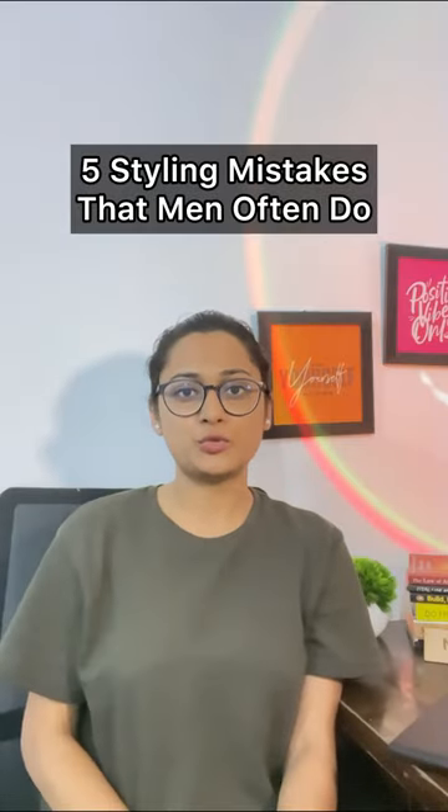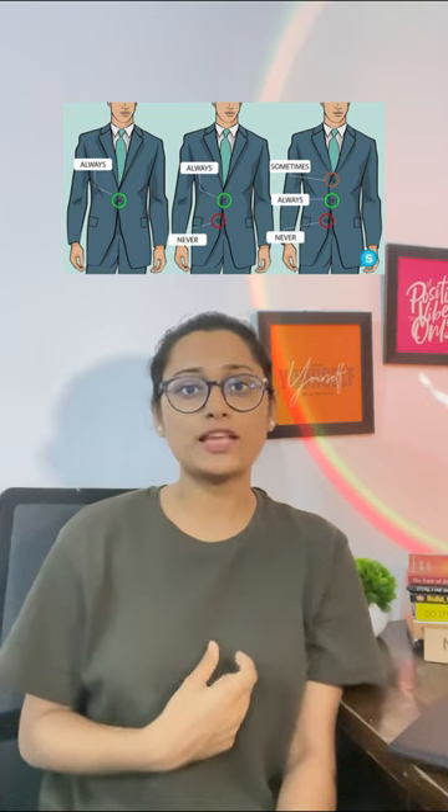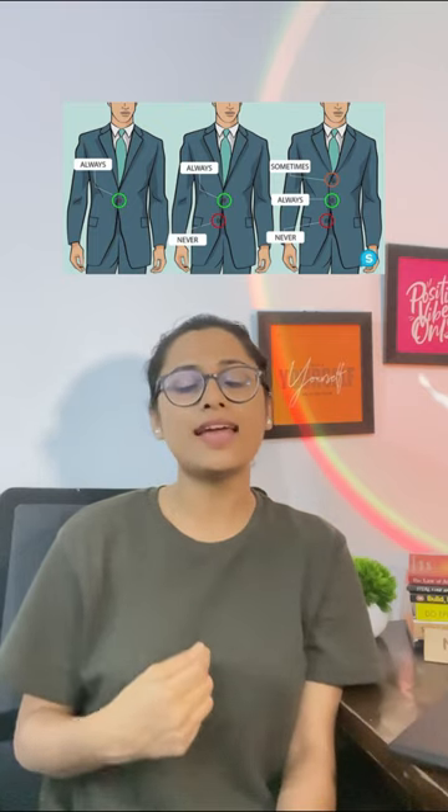Five styling mistakes that men often make. First, buttoning your coat: if you have one button, always make sure it is buttoned. If there are two buttons, the first should be buttoned and the second should never be. If there are three, the first is optional, the second should always be buttoned, and the third should never be.